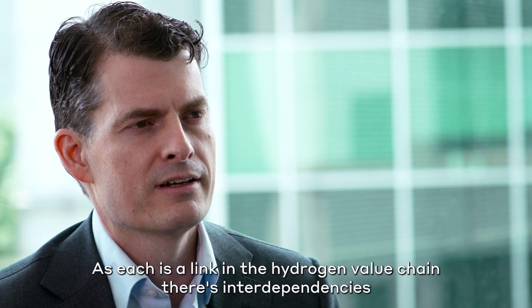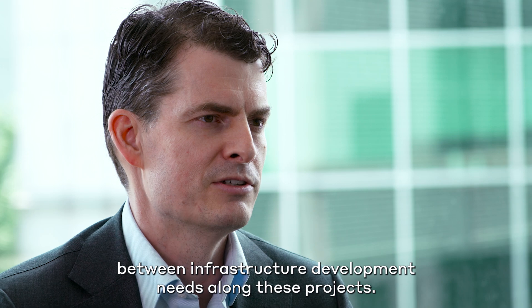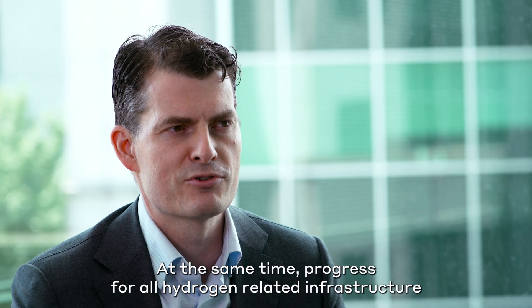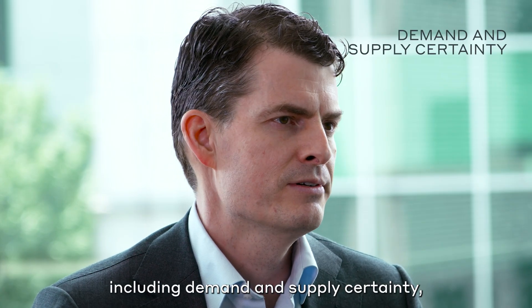As each is a link in the hydrogen value chain, there are interdependencies between infrastructure development needs along these projects. At the same time, progress for all hydrogen-related infrastructure projects faces a common set of challenges today, including demand and supply certainty,